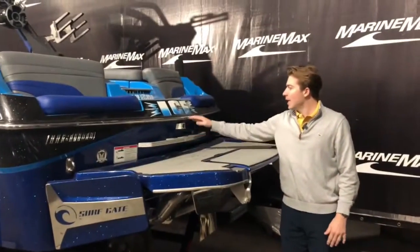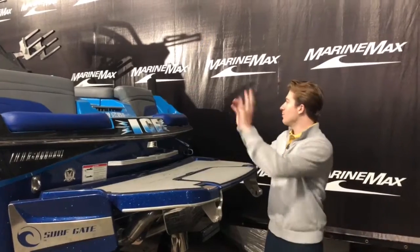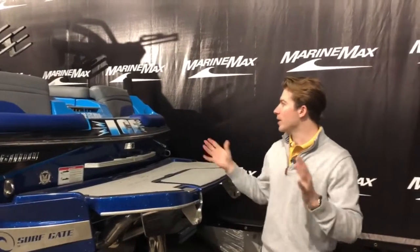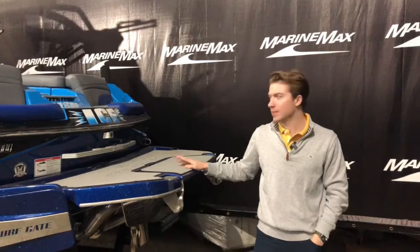You have a nice grab handle and a little camera back here as well so you can view the riders. Then you do have two transom seats in the back so that when you're anchored out you can sit back there and enjoy a drink and just hang out — it's a nice little spot on this 24 MXZ.